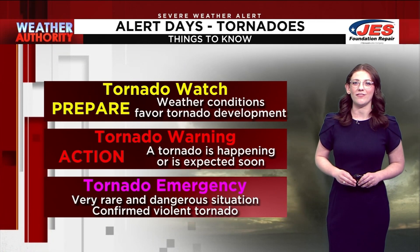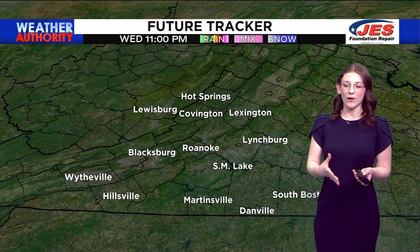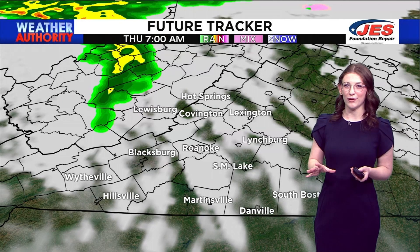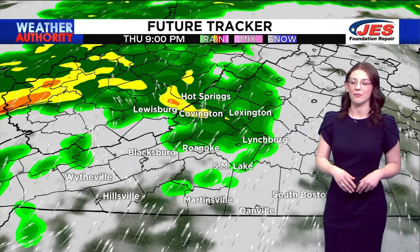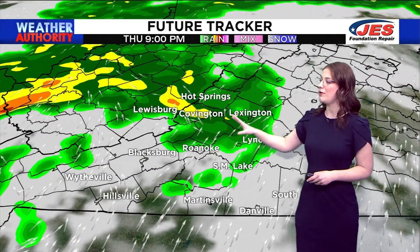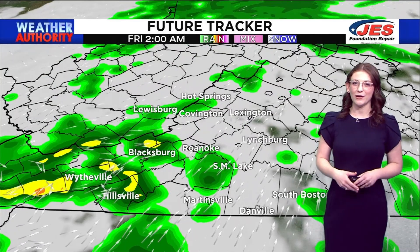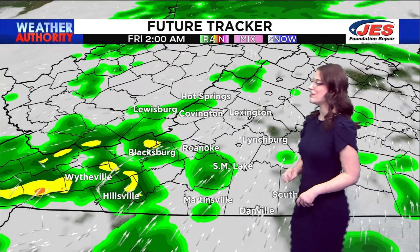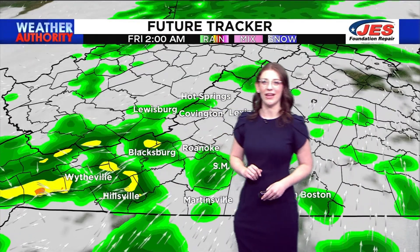It means that we have a confirmed violent tornado on the ground. We are going to be seeing some rain moving through tomorrow, specifically tomorrow evening. It's going to be enveloping most of the Highlands, the Roanoke Valley, and parts of Southside and Lynchburg. But come very early Friday morning, the majority of this rain is condensed down into the New River Valley in Blacksburg, Hillsville, and Whitville.